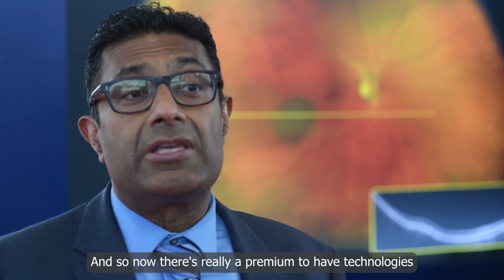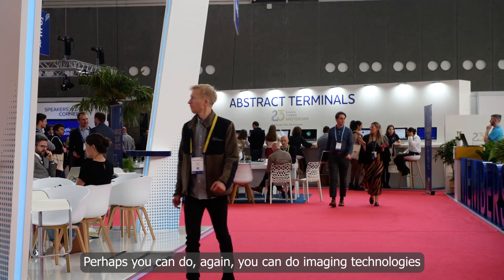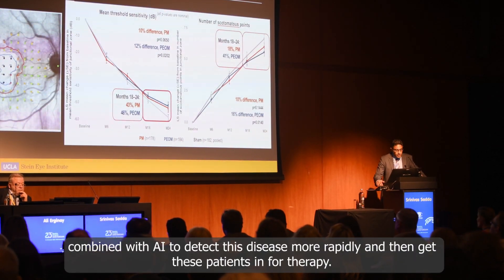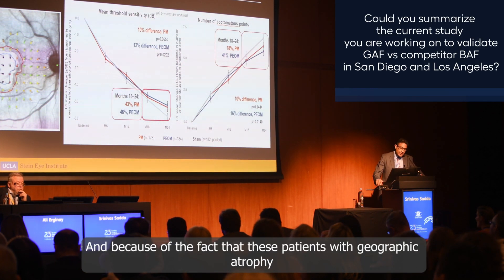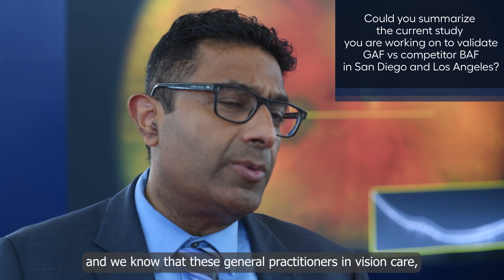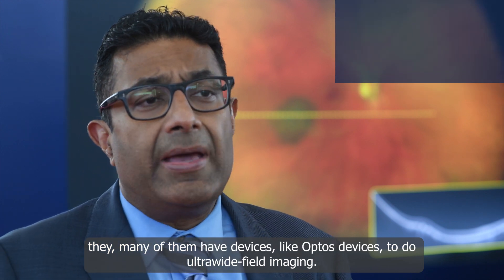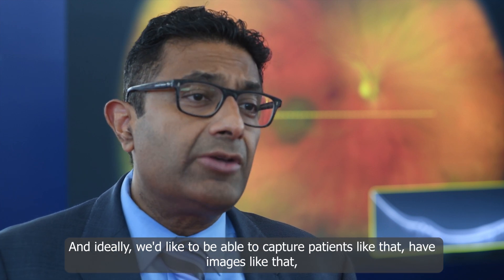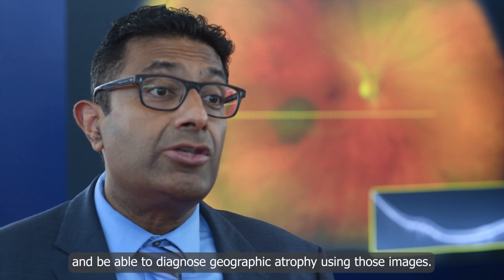They're not even seeing ophthalmologists or retina specialists because we didn't have treatments for them before. So now there's really a premium to have technologies where you can screen for these patients — imaging technologies combined with AI to detect this disease more rapidly and then get these patients in for therapy. That's the real opportunity in these next few years. Because these patients with geographic atrophy are in optometric practices, and general practitioners in vision care many of them have devices like Optos devices to do ultra-wide field imaging. Ideally, we'd like to be able to capture patients like that and diagnose geographic atrophy using those images.